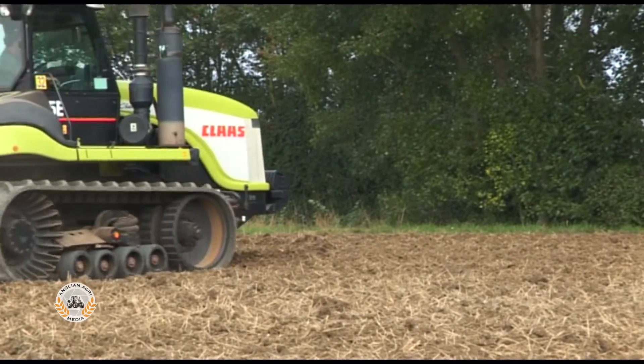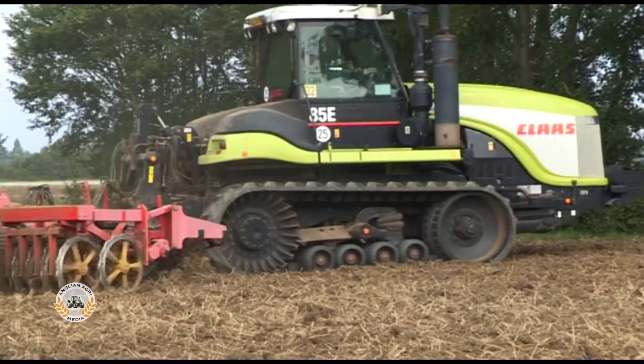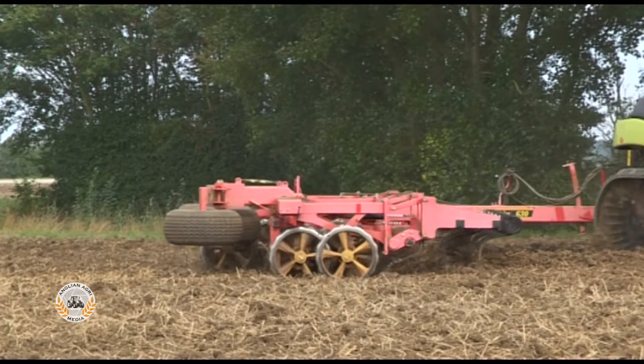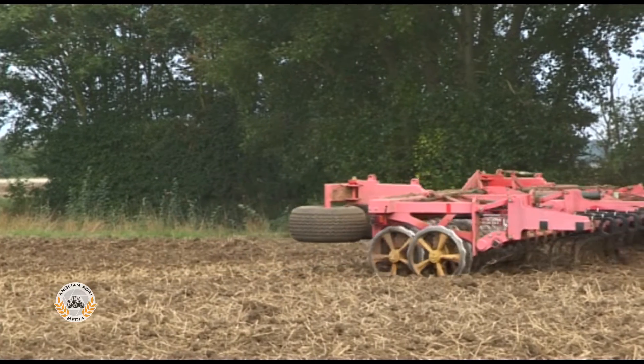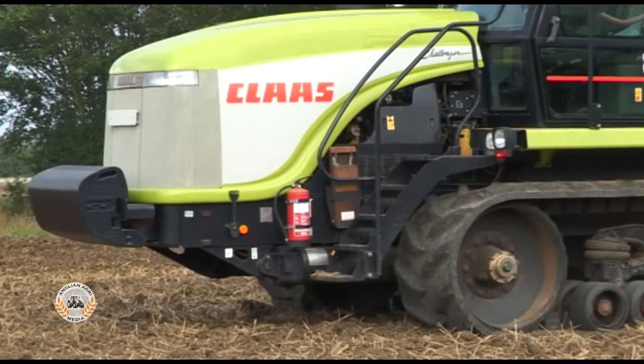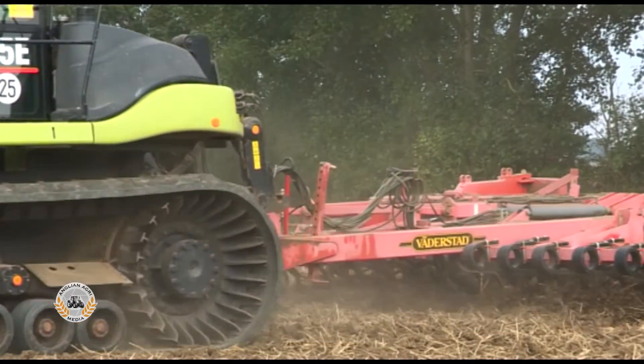This Claas Challenger 85E is pulling down land for oilseed rape using a 6.3 metre wide Väderstad Rexus Twin 630 cultivator press, with two rows of Raptor tines, a crossboard for levelling, and two rows of shoulder press rings.